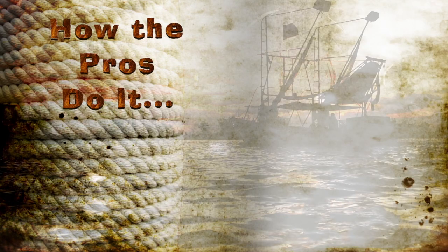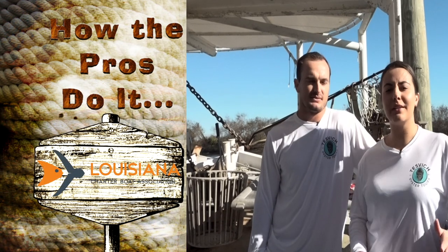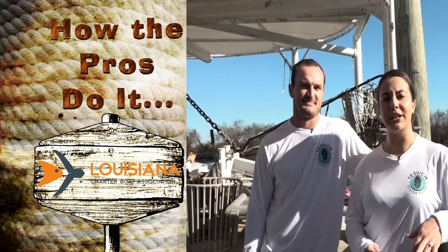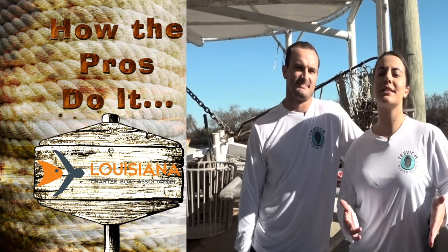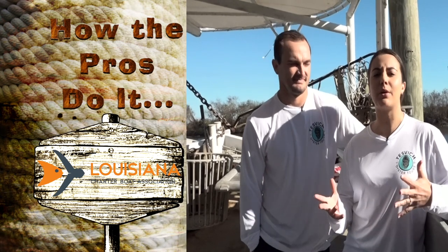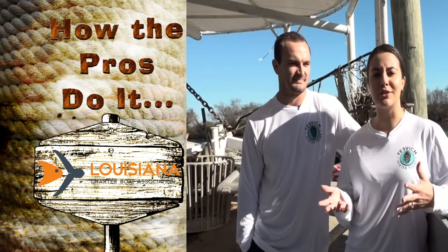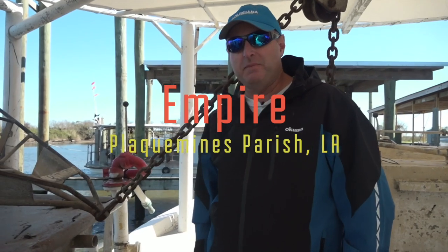How the pros do it is brought to you by the Louisiana Charter Boat Association — visit lasaltwater.com. The boat can comfortably take about eight to ten people on the tours. Right now they're available Saturdays and Sundays. They offer a morning tour that starts around 10 o'clock and a sunset tour that starts around three. It's about a two-and-a-half-hour tour, so when it's finished you'll have a beautiful sunset view on the ride in while eating oysters and enjoying time with your family.